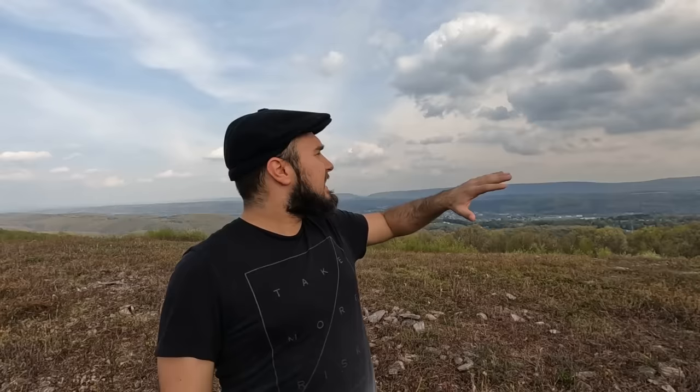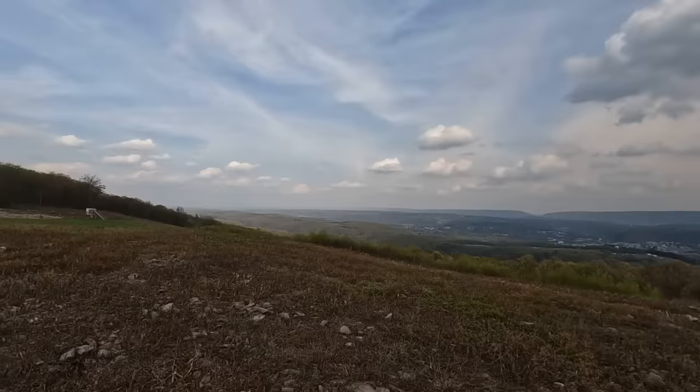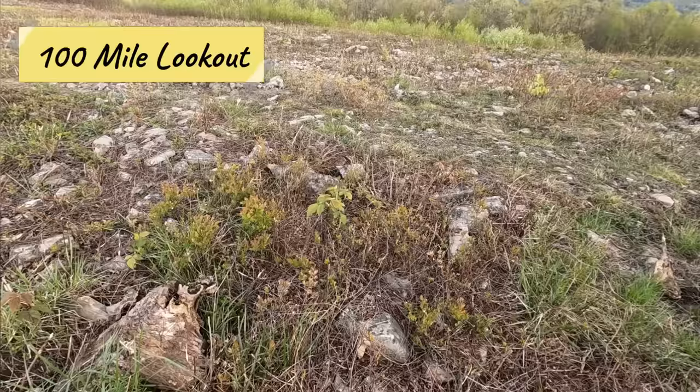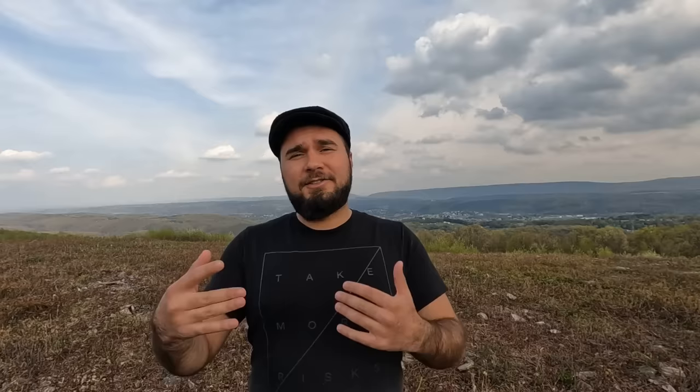The next place you want to go is 100 Mile Lookout, which is on top of the mountain where you can see out for 100 miles or further. It's about an eight-minute drive from the town of Jim Thorpe through winding roads in the countryside and woods, then up a dirt road. It's open 9am to dusk and offers amazing views of the whole valley, all the mountains, and the Pocono Mountains — the eastern part of the Appalachian Mountain Range. You can also bike or hike here, and there are tons of walking trails.